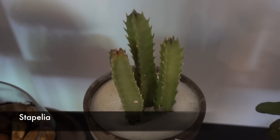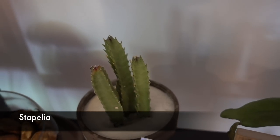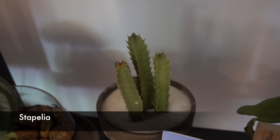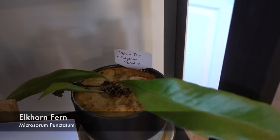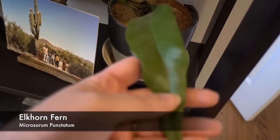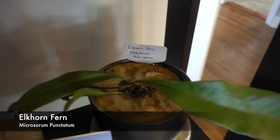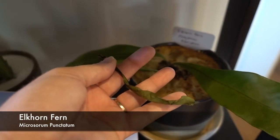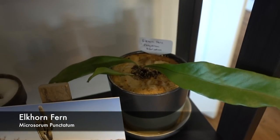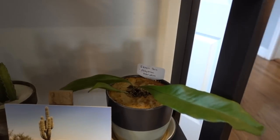This is a Euphorbia — that was outside, also doing great. I cannot believe I still have this Elkhorn fern and it's still alive! No new growth, but look at this leaf — it's insane. I've got one dead leaf I could take off, but that's what it does — it drops a leaf and grows a new one.